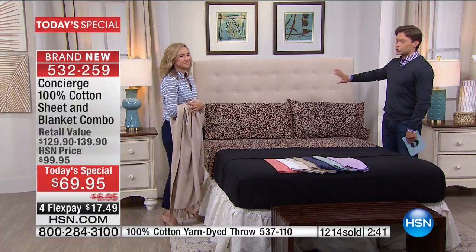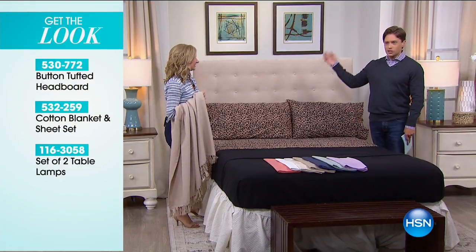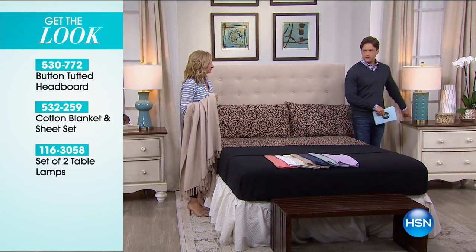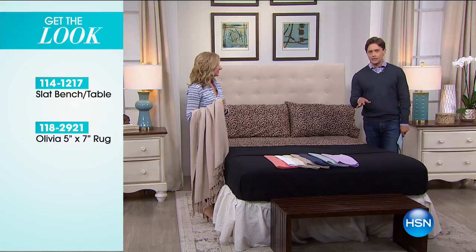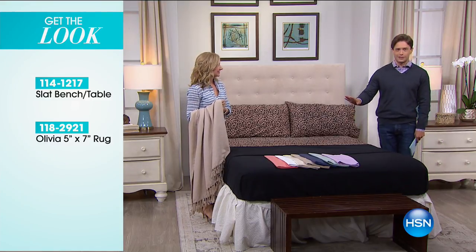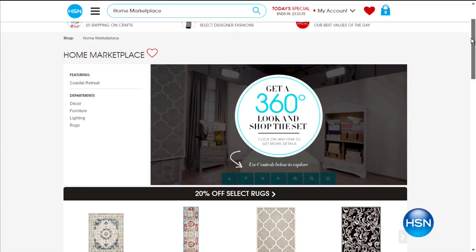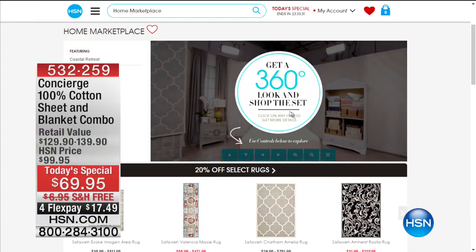We put together a gorgeous look on our set, and maybe it's not just the bed you want to fall in love with. You can actually take a look and shop the whole look here — if you're loving the tufted headboard or even the lamps, these are gorgeous. We've got beautiful decor styles here, and you can always get the look on our sets by going to hsn.com and checking it out — the table, the rug, it's all available. We've got beautiful rugs today, and a ton of them are 20% off.